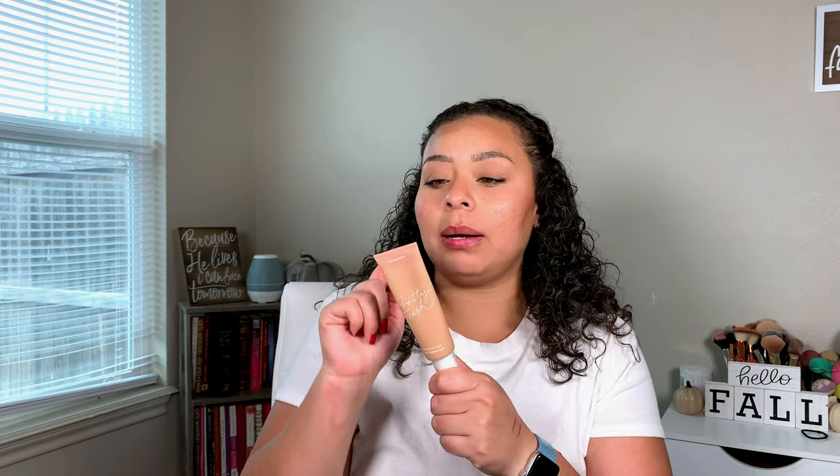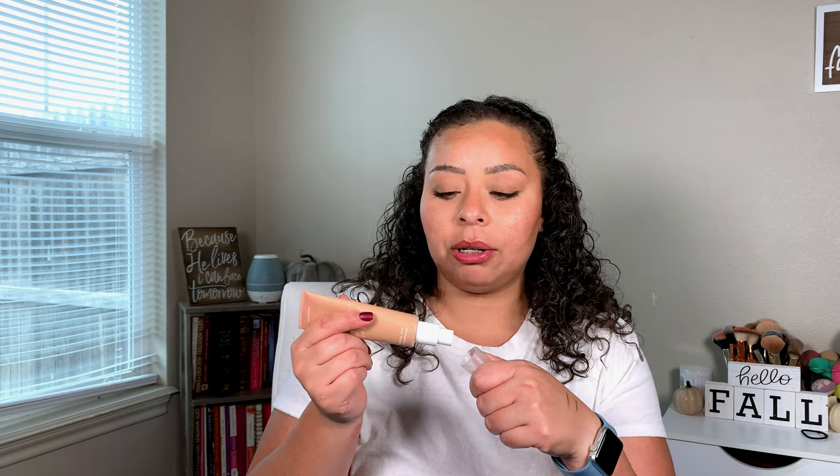A good way to figure out your undertone: if you only sunburn, you're cool-toned; if you only tan, you're warm-toned; if you burn then tan, you're neutral. I burn then tan, so I'm neutral — that's why I have Medium 11N. It's not that dark for a medium; the shade is actually really perfect for someone who's medium and neutral.